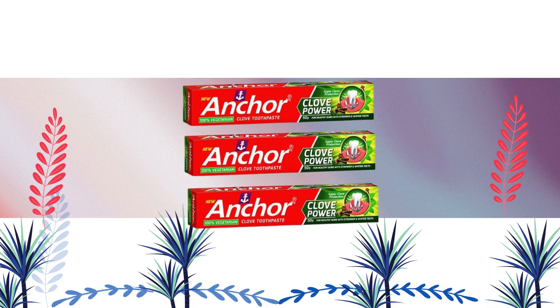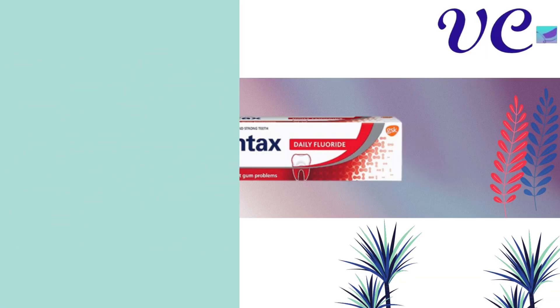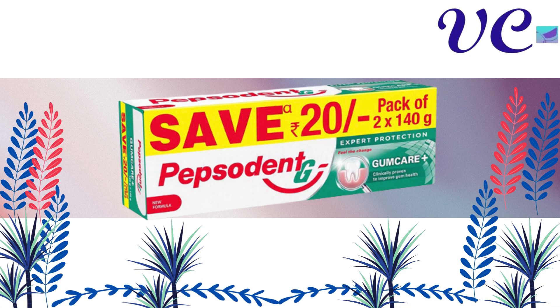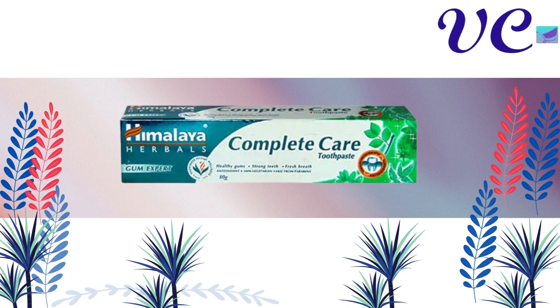Number 30 Anchor Clove Power Toothpaste. Number 29 Close-Up Fresh Multivitamins Toothpaste. Number 28 Peridontics Fluoride Toothpaste. Number 27 Sensodyne Whitening Toothpaste. Number 26 Pepsodent Expert Protection Gum Care Toothpaste Pack of 2. Number 25 Himalaya Complete Care Toothpaste.